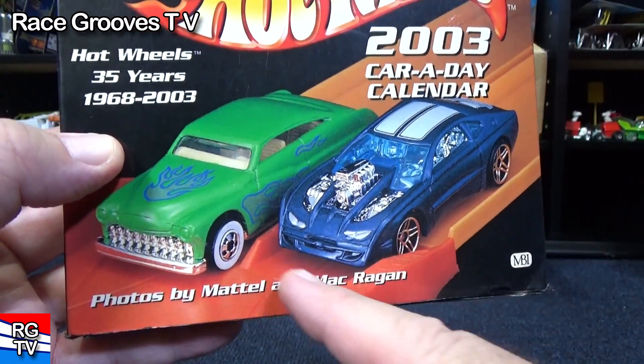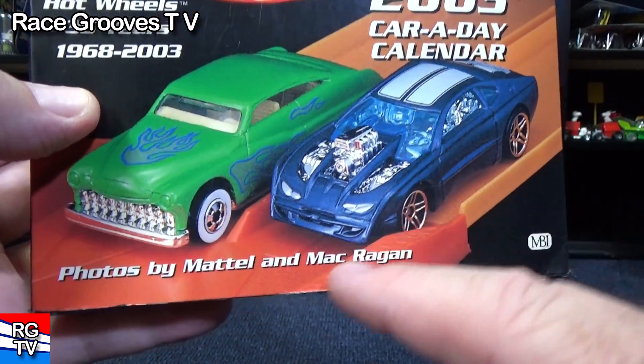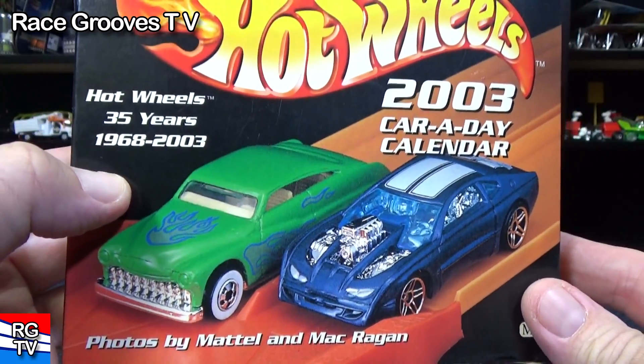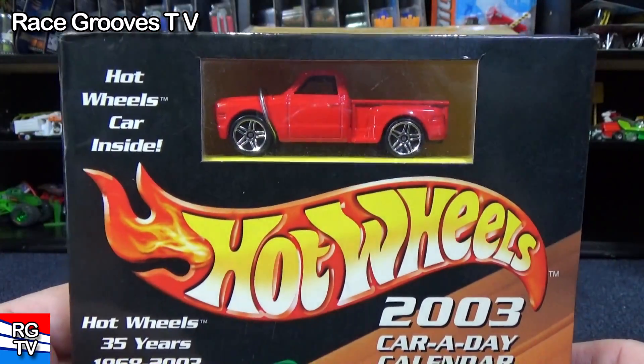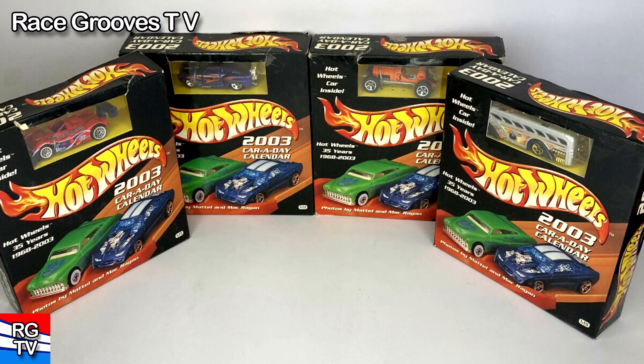Here's a couple cars. That was Purple Passion. This one is Overboard 454. All the pictures in here are by Mattel. By the way, it came with this custom '69 Chevy pickup. It's not the only Hot Wheels model you'd find in these sets.